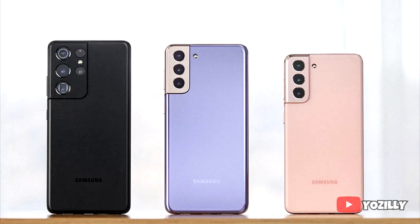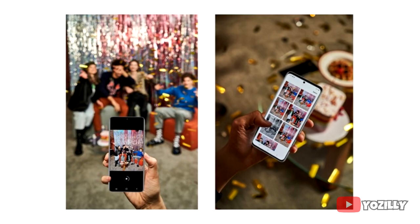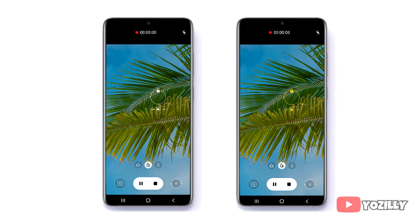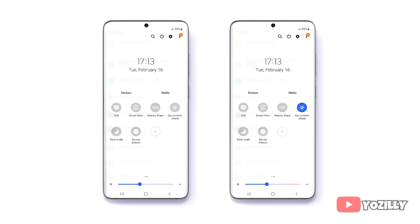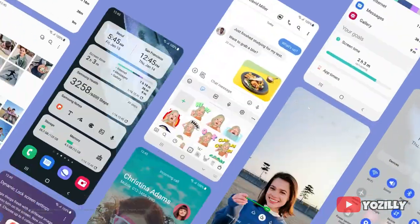Samsung also added camera capabilities from the S21 series, like Single Take shot, and improved touch-to-focus and auto exposure. Additionally, there's a multi-mic recording feature that lets you record audio from your phone mic and Bluetooth-connected earbuds simultaneously. One UI 3.1 will also bring an Eye Comfort Shield, which acts as a blue light filter to protect your eyes at night.